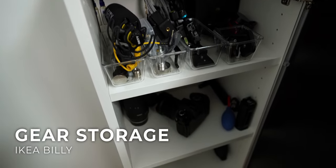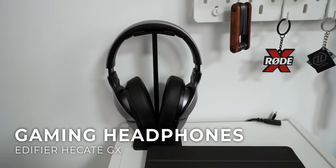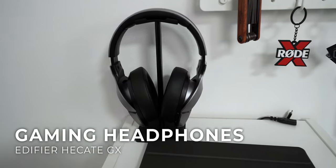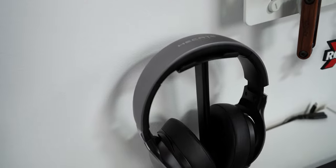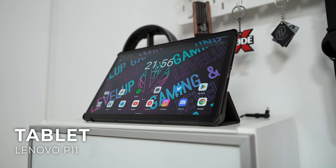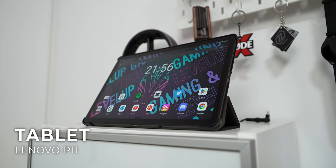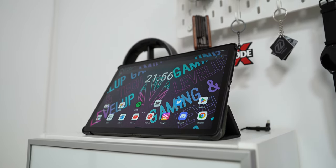Next to my desk I got this Billy unit from IKEA. This is where I store my various camera gear and it's pretty handy for that purpose. Here are the Edifier GX gaming headphones which I use only while gaming online and also if I want to play something on my PS4, as they are also compatible with consoles. I also got a Lenovo P11 tablet that I rarely use — it's mostly used when I want to quickly check something on the web or watch some video on the go.